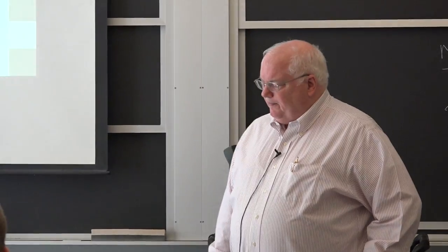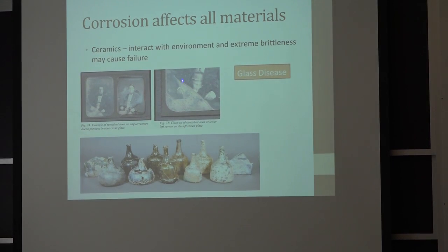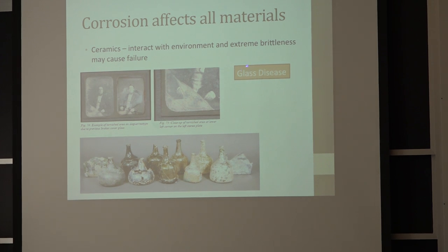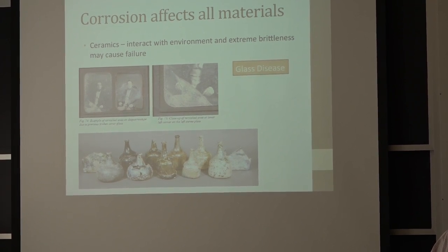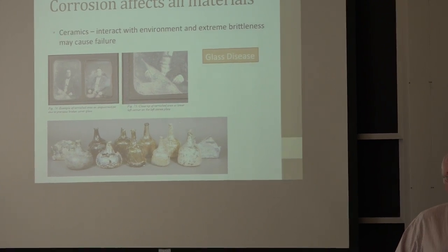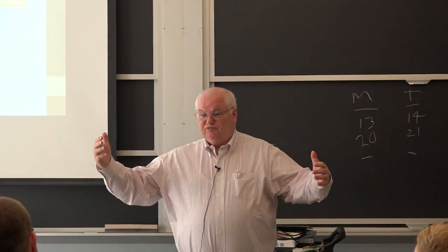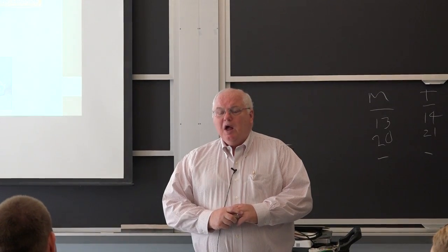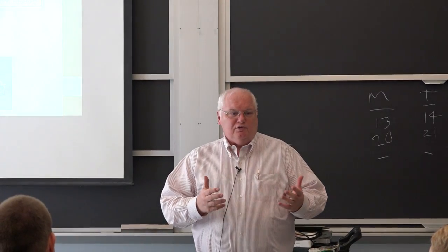Corrosion affects all materials — this is one of the reasons metallurgists decided to call it environmental degradation of materials. This is glass corrosion. Although we like to think of glass as corrosion resistant, it turns out it doesn't take very much attack to significantly weaken glass. When you form a new glass fiber, it can have a strength of 400,000 PSI — compared to 50,000 or 100,000 for steel — but it loses that strength very quickly because of attack by moisture in the atmosphere. So they coat it with a resin, and that's fiberglass.